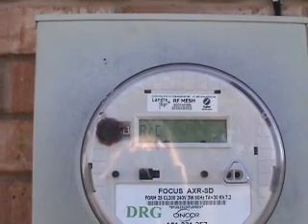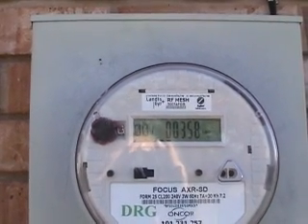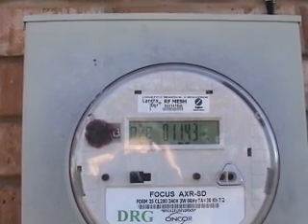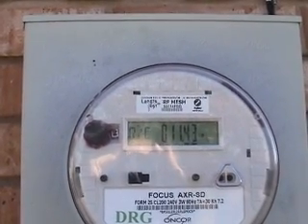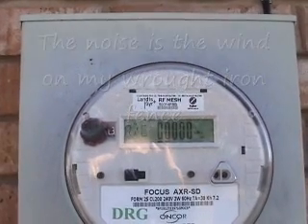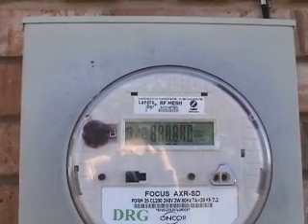I can't get the meter to spin backwards today. Notice the little bar underneath the numbers that moves from the left to the right. This is with the windmill off, indicating that we're pulling power from the grid.